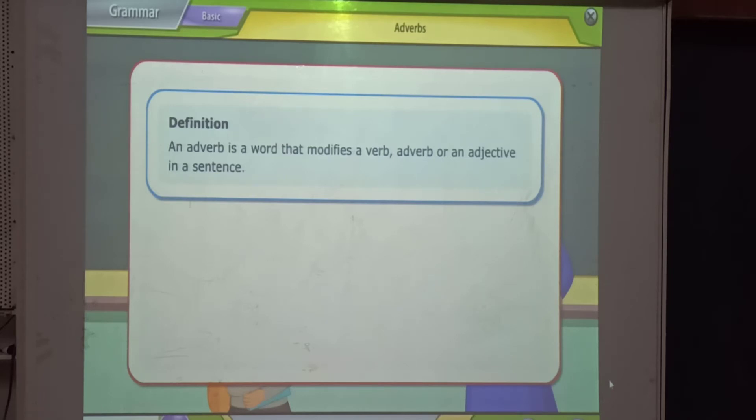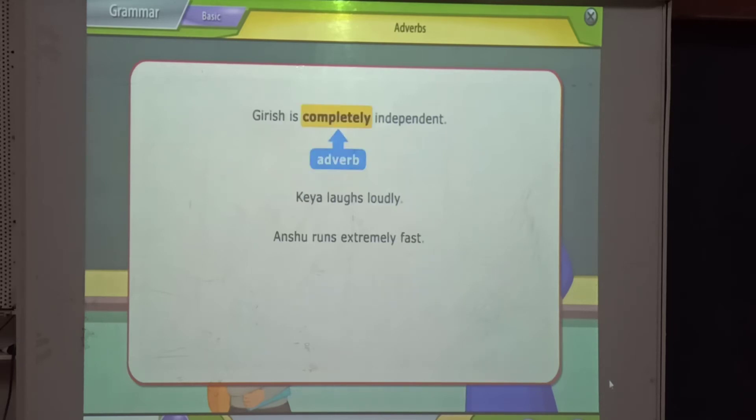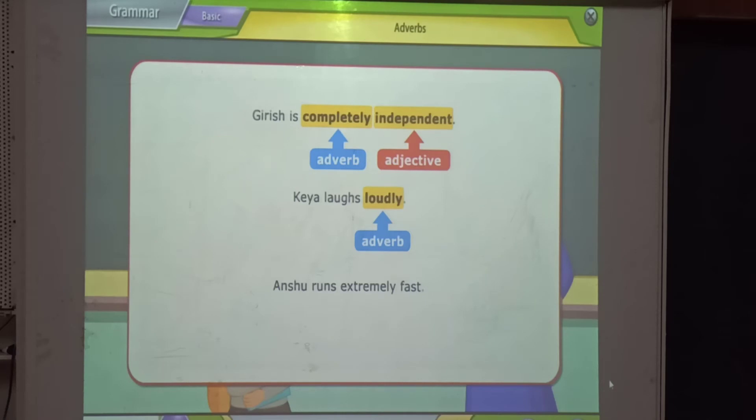Let us look at a few sentences. In the first sentence, 'completely' is an adverb, as it modifies the adjective 'independent.' In the third sentence, 'extremely' is an adverb, as it modifies the adverb 'fast.'